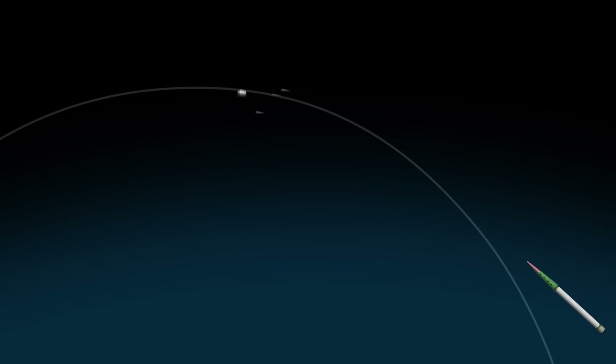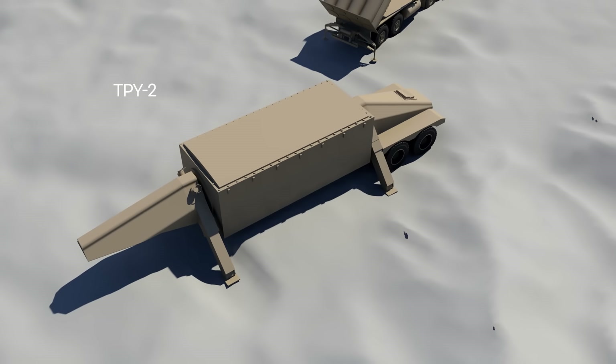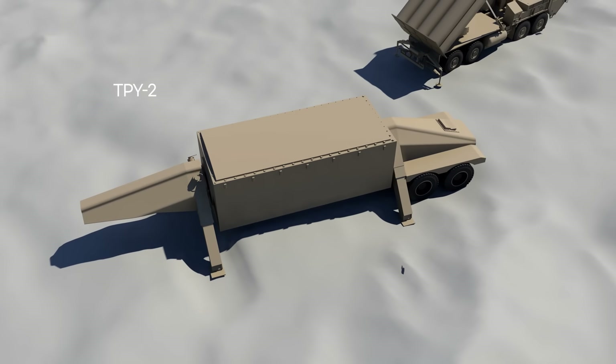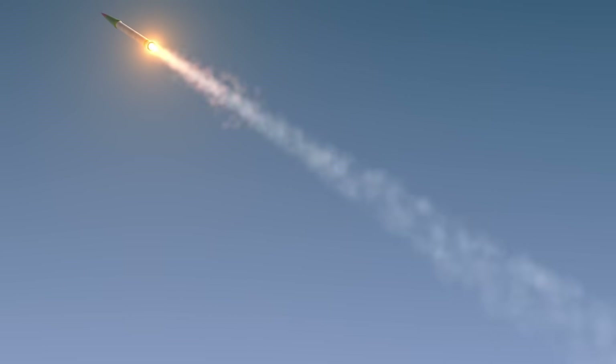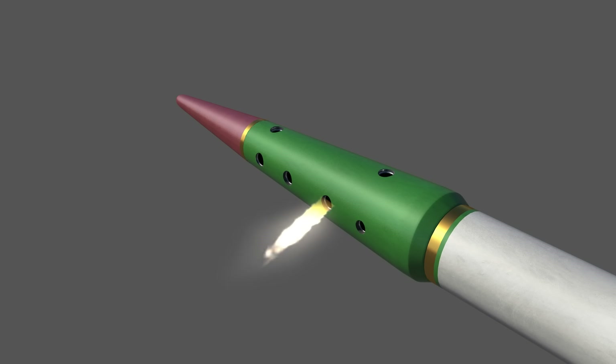THAAD can intercept warheads in the upper layers of the atmosphere after they re-enter. The THAAD system uses a special radar with a relatively short detection range but precise tracking, with a detection range exceeding 500 km. THAAD missiles fly using inertial and satellite navigation. As they approach the target, they use an infrared seeker for homing guidance. Small rockets are fired to control attitude, and the missile directly hits the target, destroying it through kinetic energy.